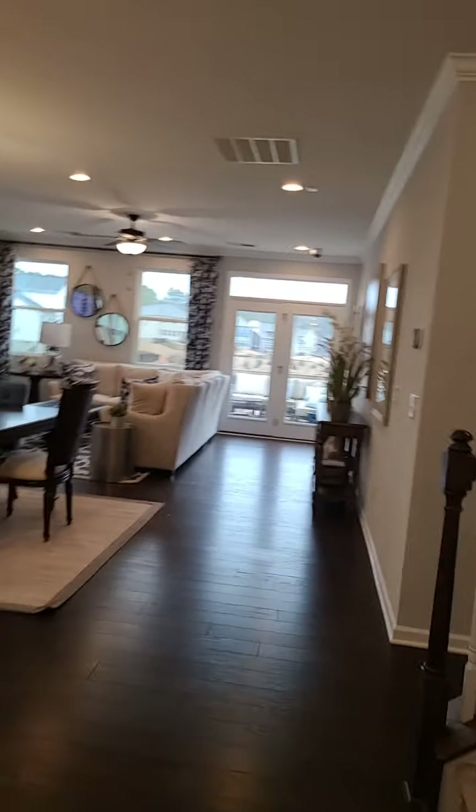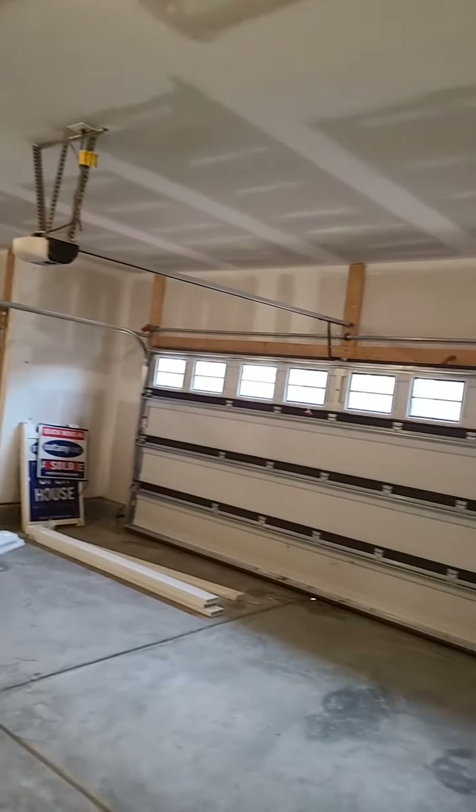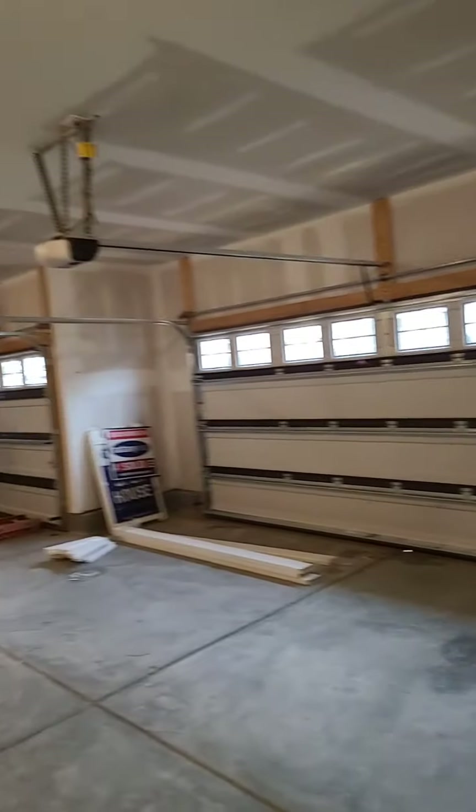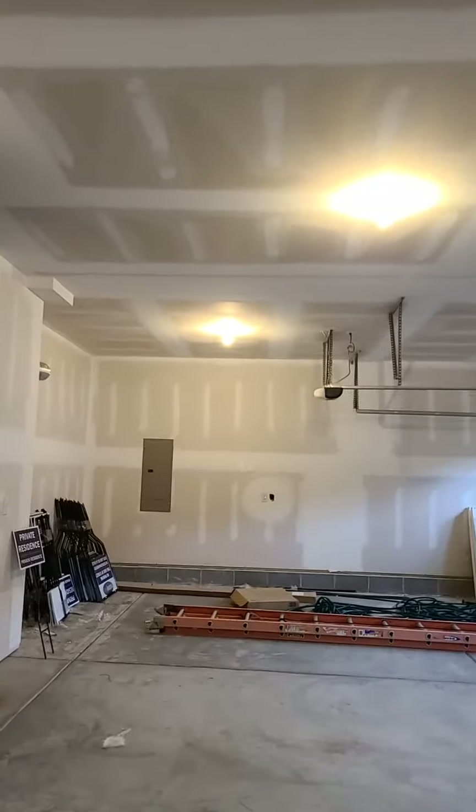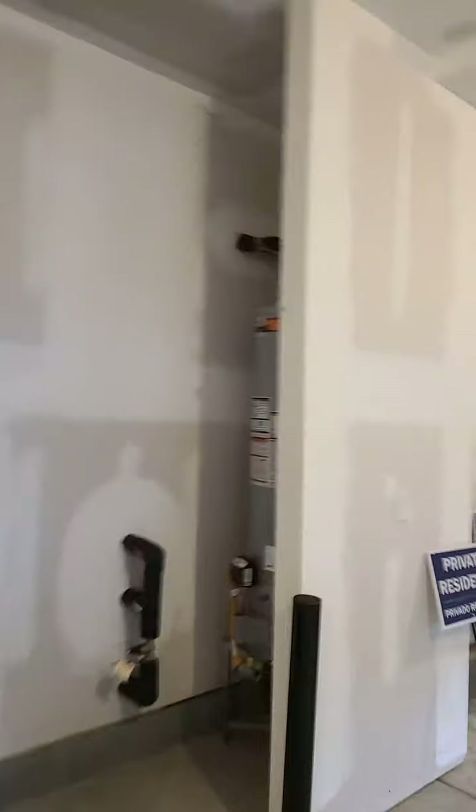Here you have the three-car garage. Families today have more than two cars, so this is nice. Let's see if we have storage — oh yes, there's your hot water heater and storage area. Wow, deep storage area, you see that? So this garage is nice.